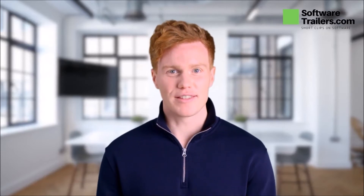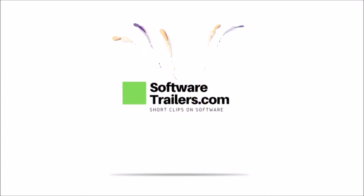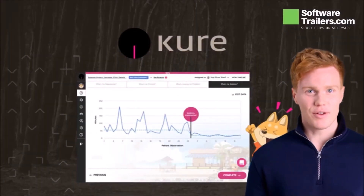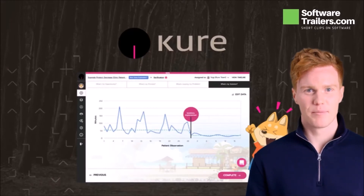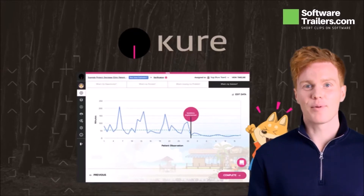Welcome to SoftwareTrailers.com. Meet Cure, a project management software that enhances teamwork. It blends world-class expertise with AI to guide your team through the success of every project.